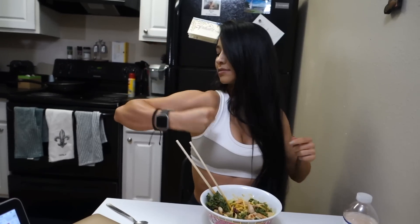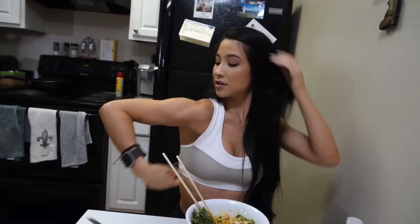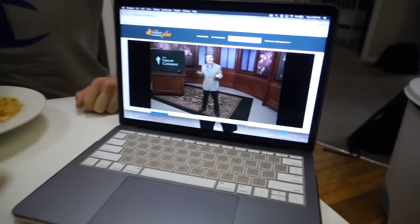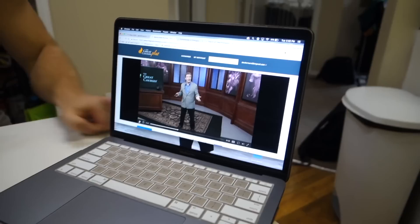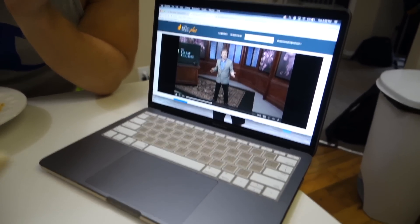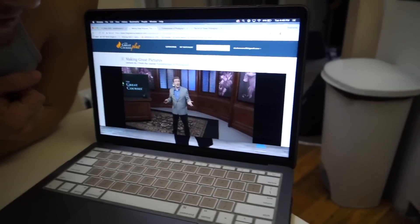I'm going to do a little bit of lower body and then some shoulders. Jeff and I are actually watching a course on photography right now from The Great Courses Plus because we want to be better at taking pictures. We're YouTubers and we film stuff, but we don't know very much about cameras and filming and taking pictures, so we're trying to learn the fundamentals of photography. We're going to eat, watch this while we eat, and then we're going to go train.